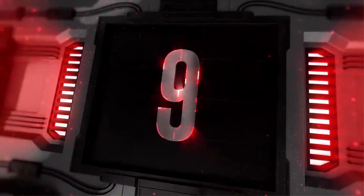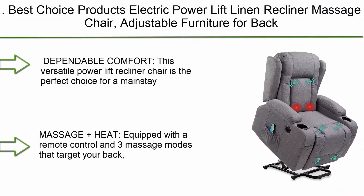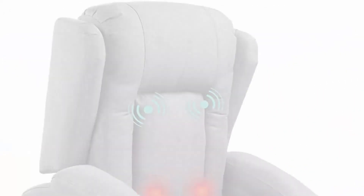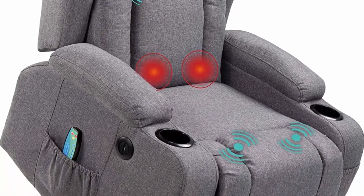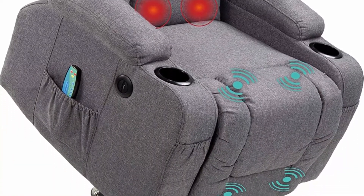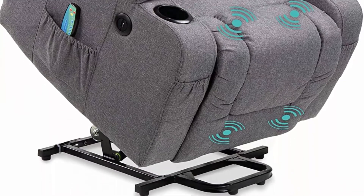Top 9: Best Choice Products Electric Power Lift Linen Recliner Massage Chair, adjustable furniture for back, lumbar, and legs, with 3 positions, USB port, heat, cup holders, easy-to-reach side button, in grey. It offers dependable comfort.